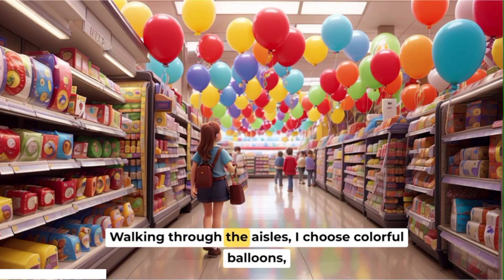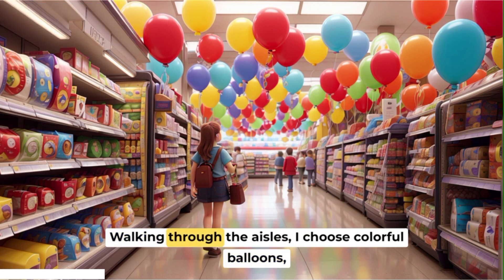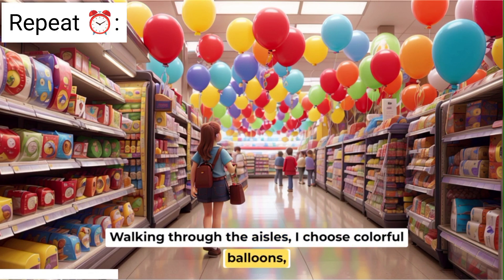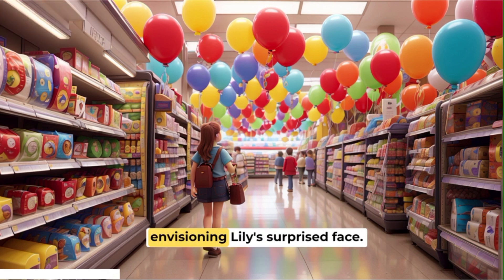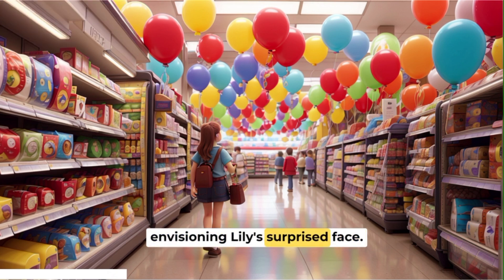Walking through the aisles, I choose colorful balloons. Envisioning Lily's surprised face.